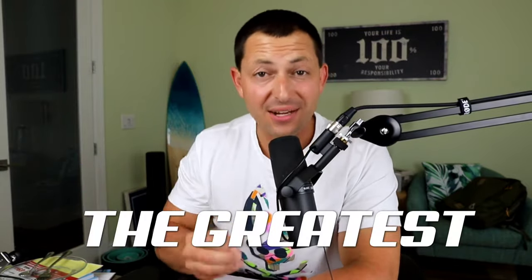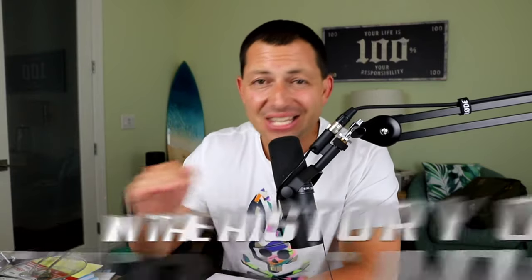What's up, everybody? Ricky Carruth here. Welcome back to my channel. Today I want to hand to you on a silver platter the greatest — and I mean the greatest — hack in the history of the real estate industry for agents.